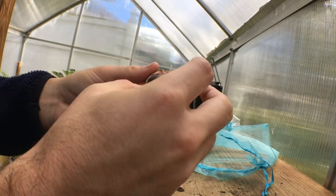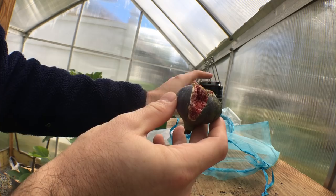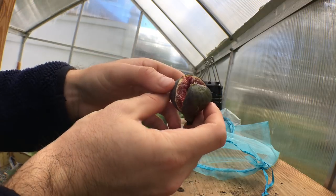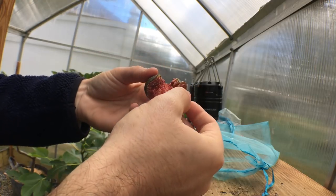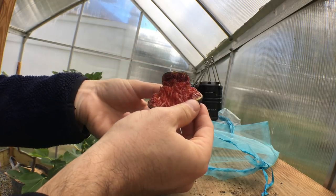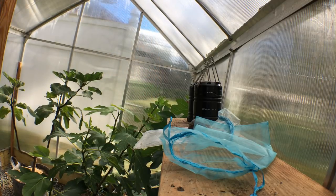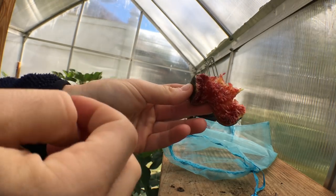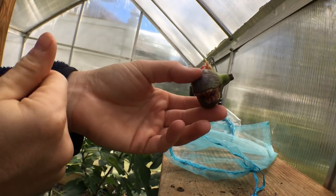We also have the KK version which has been outside, and of course this one's split as well. They are very prone to splitting, especially in this wet year. It's been an unusually wet September. There are parts of this fig which probably are decent, but it may not even be worth eating. Give it a little smell — it's okay, not much flavor to speak of.